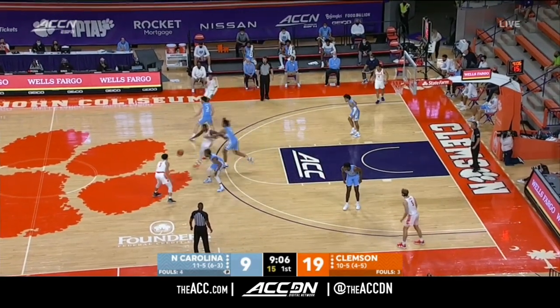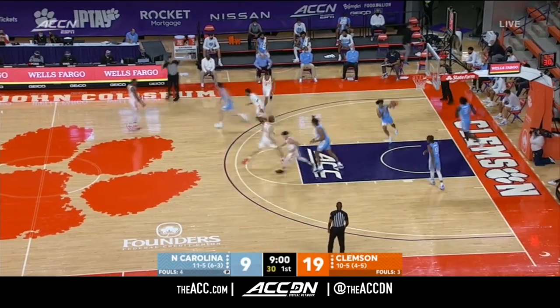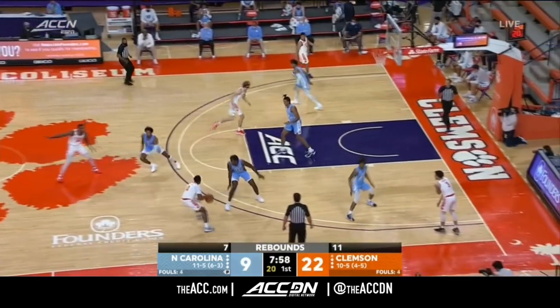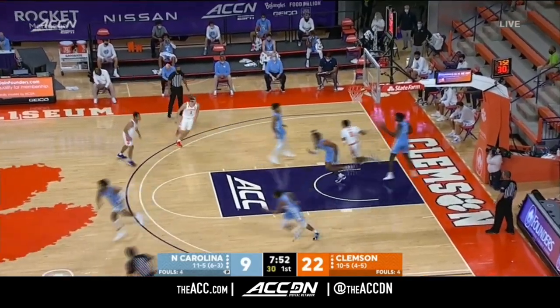Reece Davis, John Crispin with you. Clemson sold out for the sixth time this year — that means 1,876 fans in. They haven't shot the ball well. Clemson is out-rebounding North Carolina. North Carolina is one of the best rebounding teams in the country and Clemson is typically out-rebounded by their opponents.